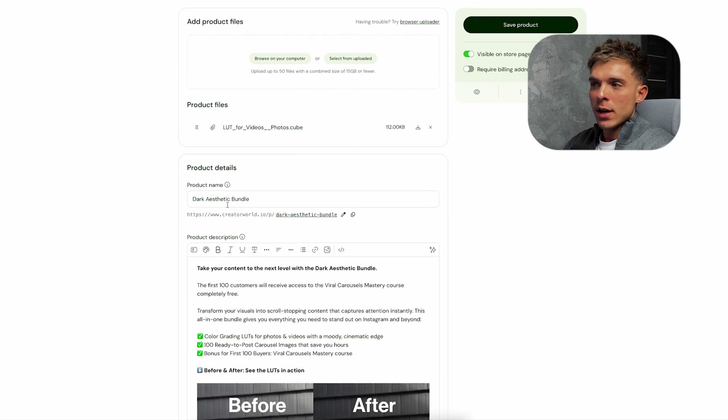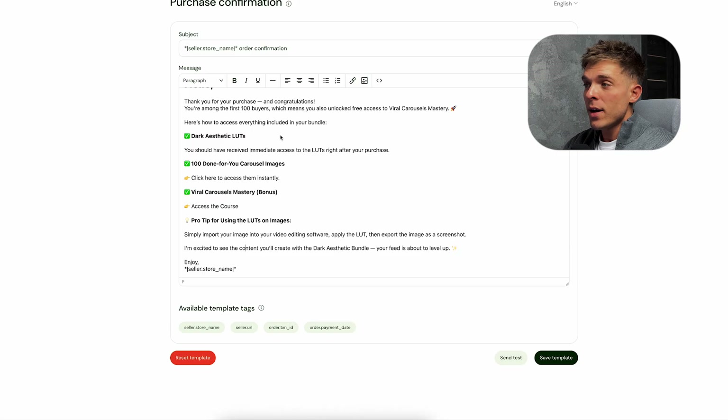That's how I found Sellfy — the perfect solution. Sellfy is an all-in-one platform where you can create your store, accept payments, and handle email marketing with no tech skills required. And of course you avoid having high fees for each sale that you make. If you click the first link in the description you can start a free trial and begin building your digital product today. But now let me show you exactly how it's done using Sellfy.